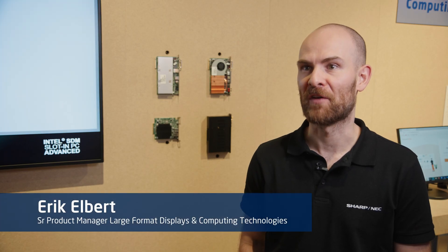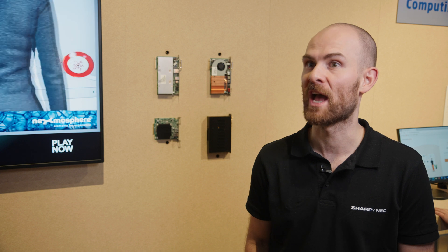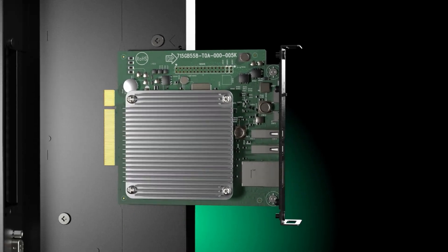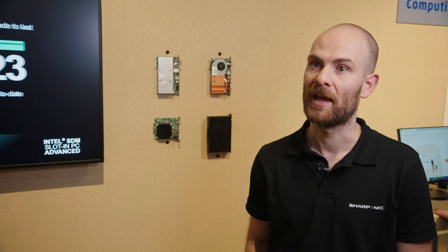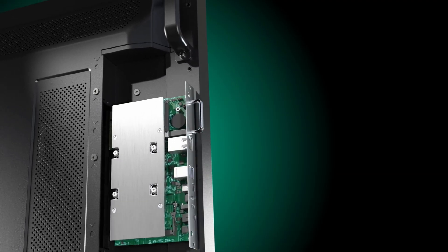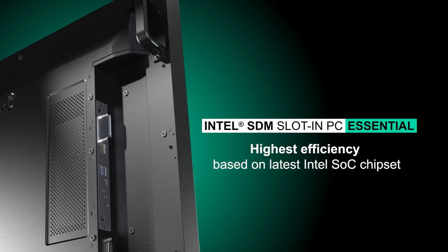The biggest advantage of our displays is that they have slots and we have a wide range of portfolio for computing devices. This starts with Raspberry Pi, which is there for retail signage applications. On the other hand, we have Intel SDM-based computing devices, with a full range starting from SDM Essential, which is made for transportation applications like FITS.